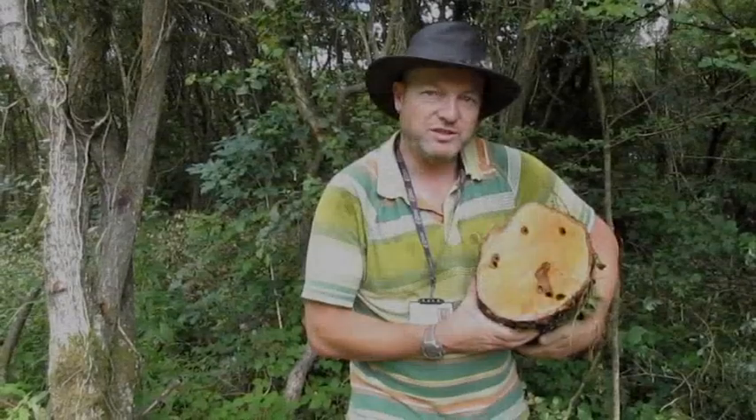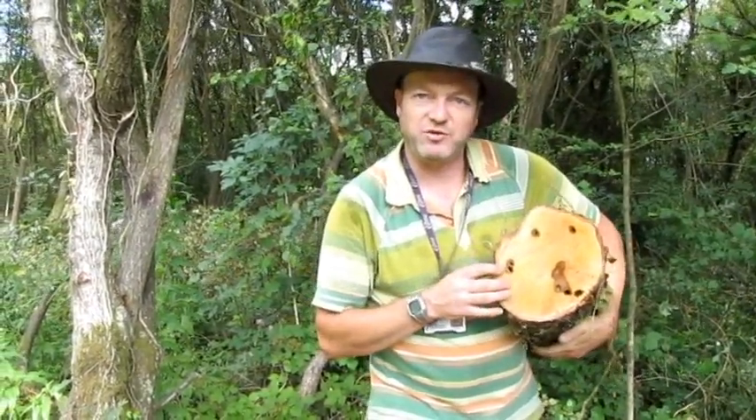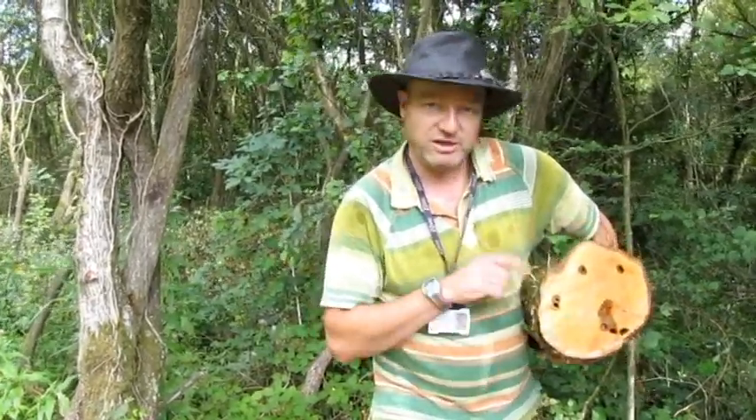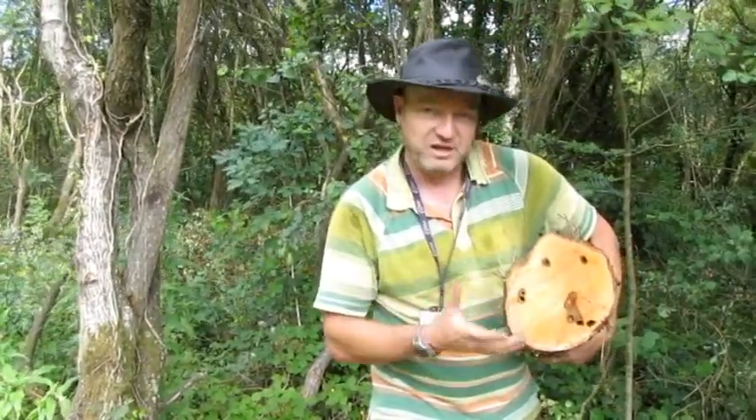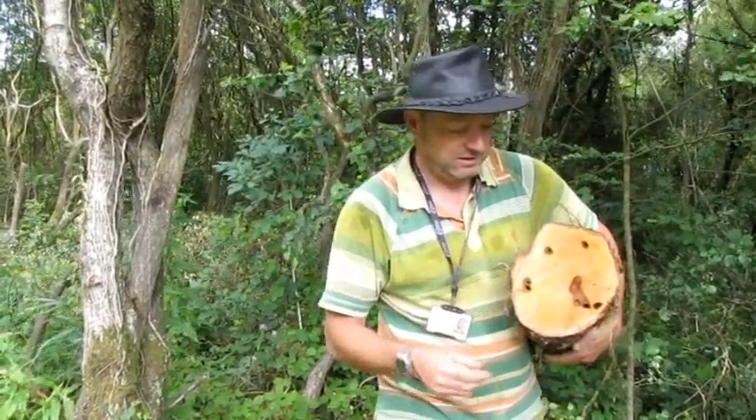This bit of willow we cut down last week shows the mines of a grub from a moth — a lunar hornet moth. You wouldn't think a moth could live inside a tree, but the adult will come along, lay its eggs on the trunk and the larva will spend a couple of years eating through the tree, eventually coming out sometime in June on an early 10 or 11 o'clock in the morning on a sunny day, off to lay some more eggs on some more willows.